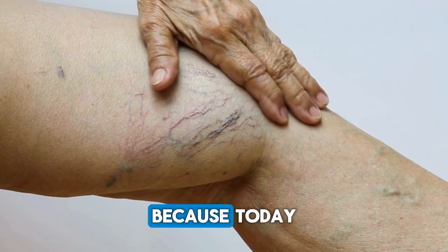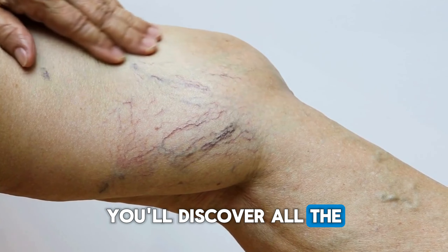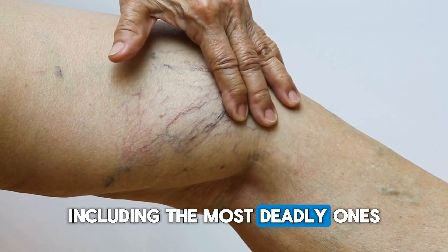So stay until the end, because today you'll discover all the signs of thrombosis, including the most deadly ones.